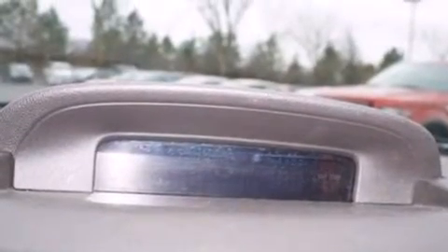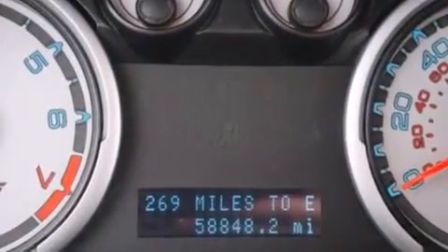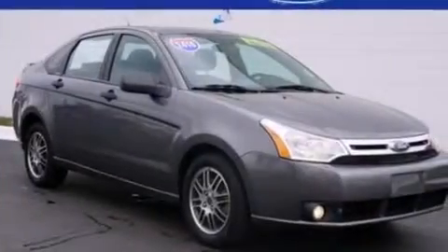Three-point rear seat belts, rear seat child-proof door locks, rear window locks, a four-wheel independent suspension, a security system, and this vehicle has less than 59,000 miles.